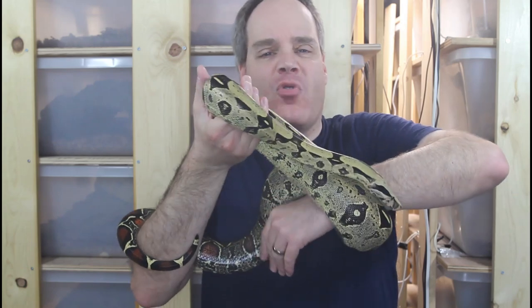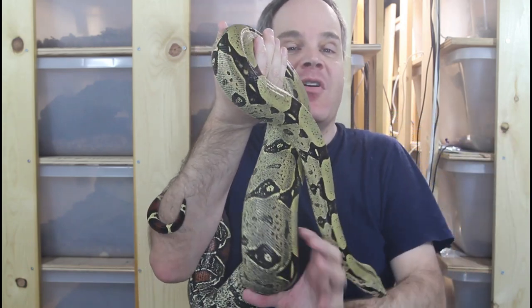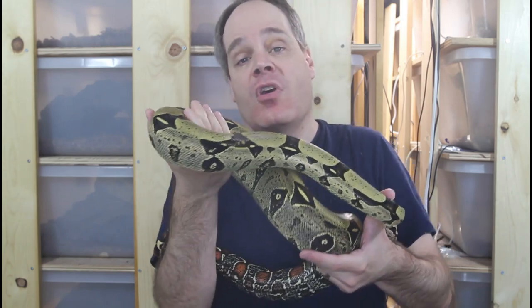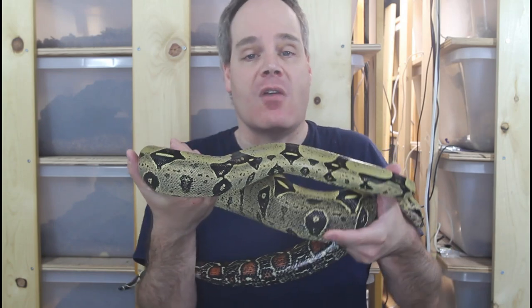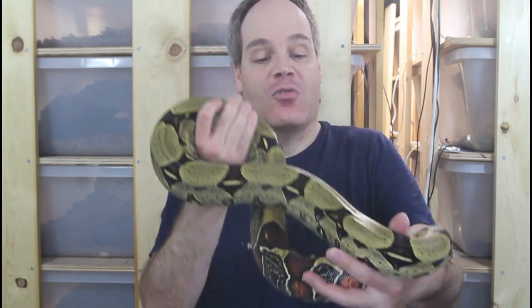I've discussed this in my previous videos. There's also the fact that Peruvian Boas are brought in from many, many miles around where they're collected in the rainforest, and they're just exported out of Iquitos and Pucallpa — so they don't necessarily come from those cities. That being said, this animal really embodies the Iquitos look.